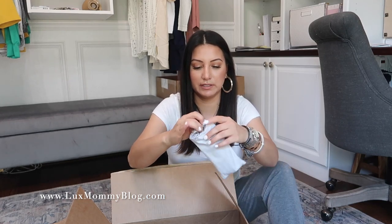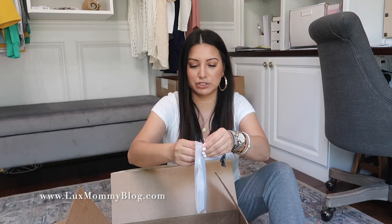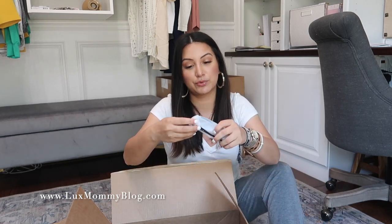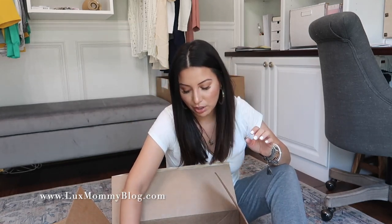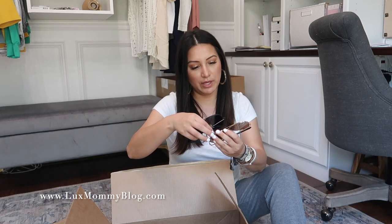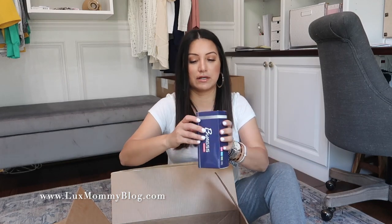I ordered five or six pairs but only got three in this delivery. Next up is a black frame with a black lens — I love these, also very comfortable. These will be sunglasses number two. They're really cute too. I'm not sure if they're the same style as the first pair just in different colors — I'll look them up and link them down below.